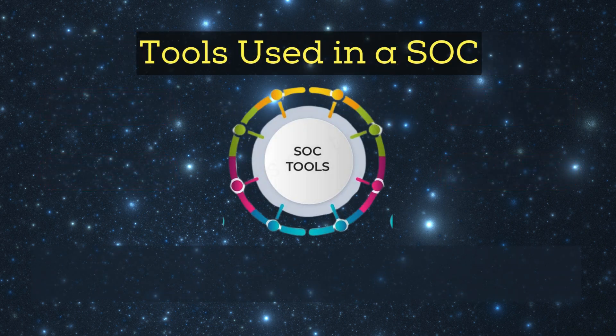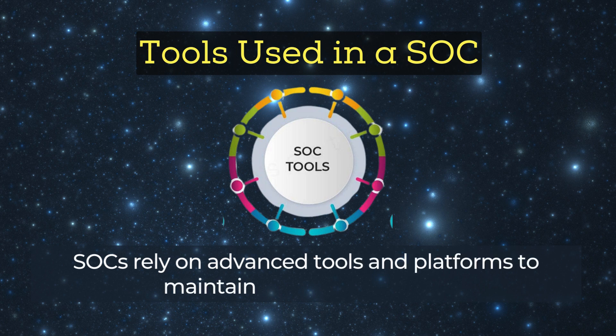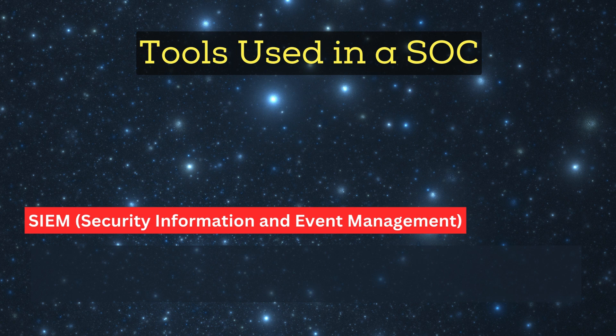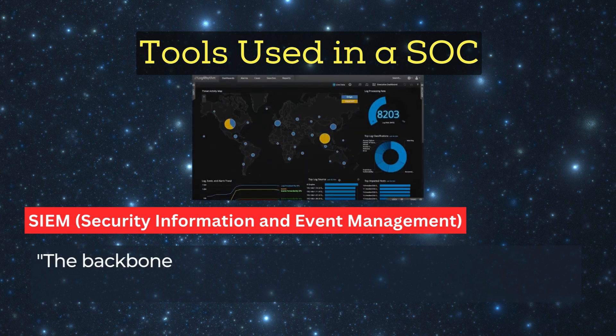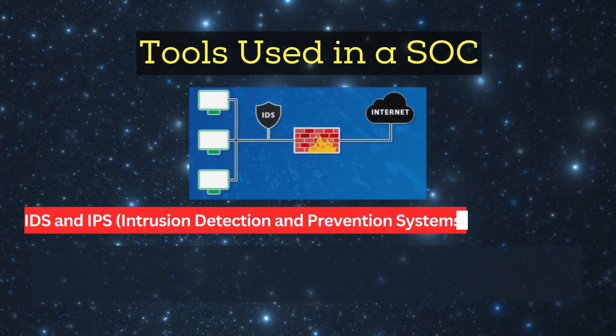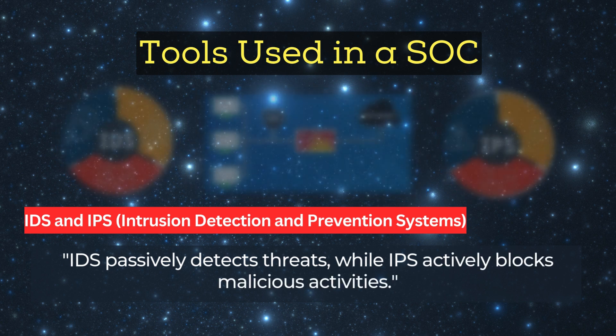Tools used in a SOC: SOCs rely on advanced tools and platforms to maintain security, including SIEM — Security Information and Event Management — the backbone of a SOC, collecting and analyzing data from firewalls, IDS, and antivirus logs. IDS and IPS — Intrusion Detection and Prevention Systems: IDS passively detects threats, while IPS actively blocks malicious activities.